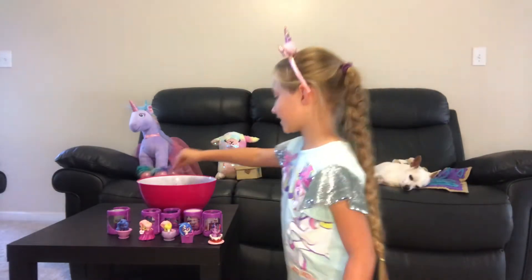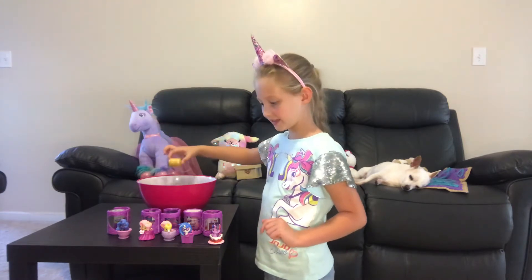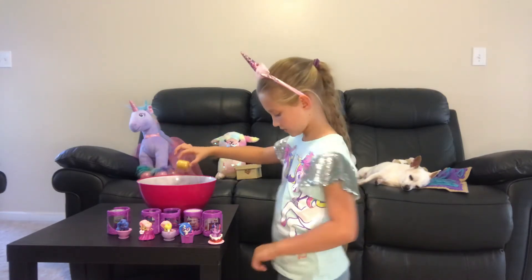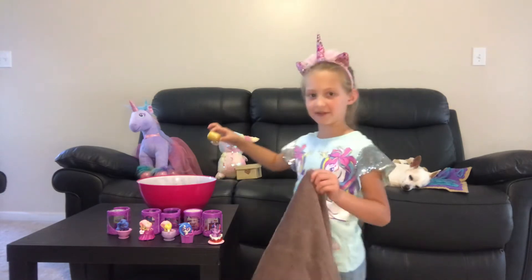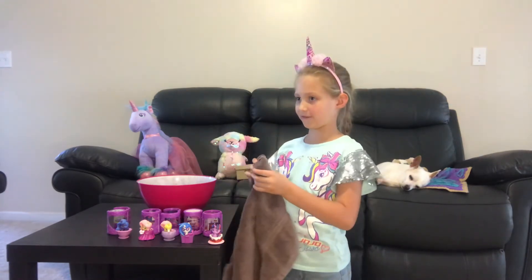Now it's time to see what's inside the bath bomb. I have a towel — I'm gonna dry it off first.